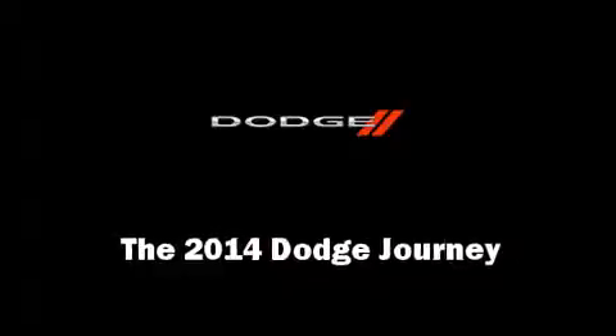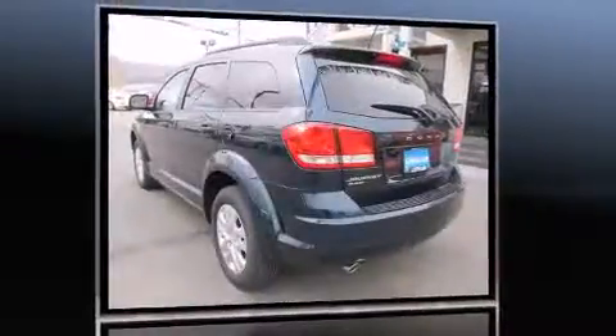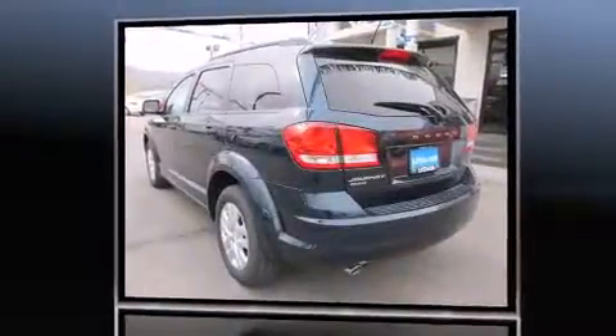Load your family into the 2014 Dodge Journey. It features an automatic transmission, all-wheel drive, and a refined six-cylinder engine.